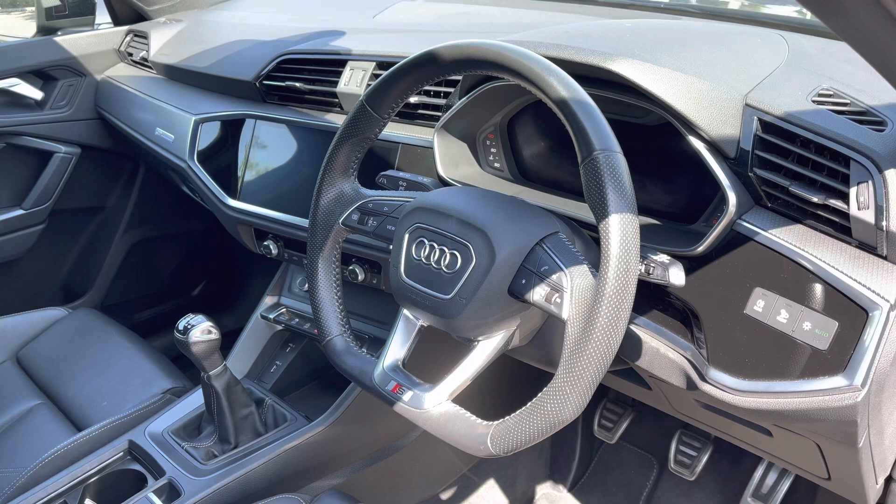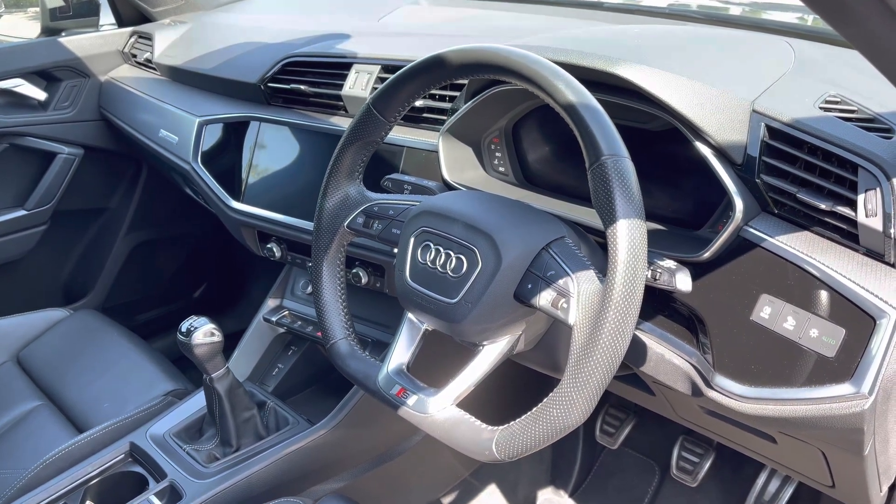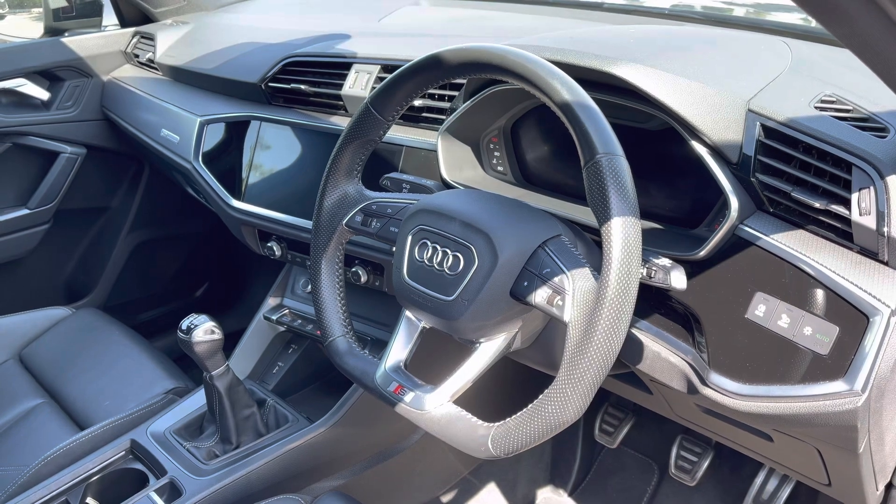The driver can get to grips with the luxurious flat-bottom leather steering wheel, which controls the progressive Audi virtual cockpit, and to the centre of the dash is a high-resolution infotainment screen.